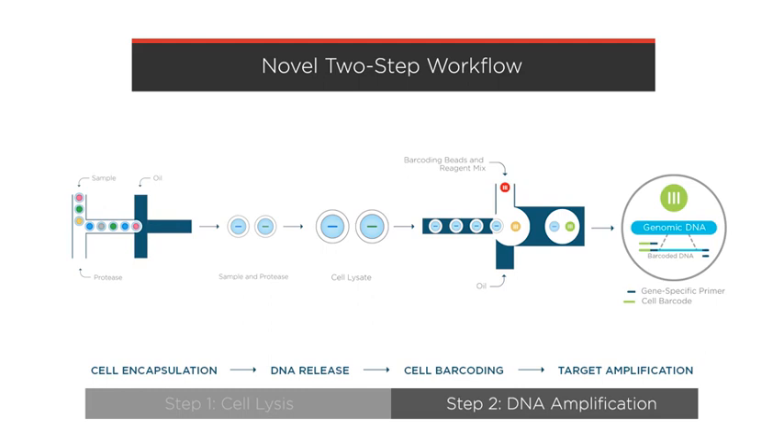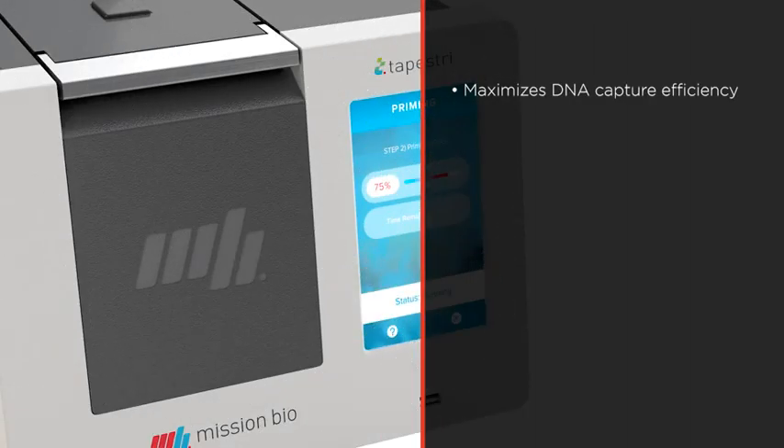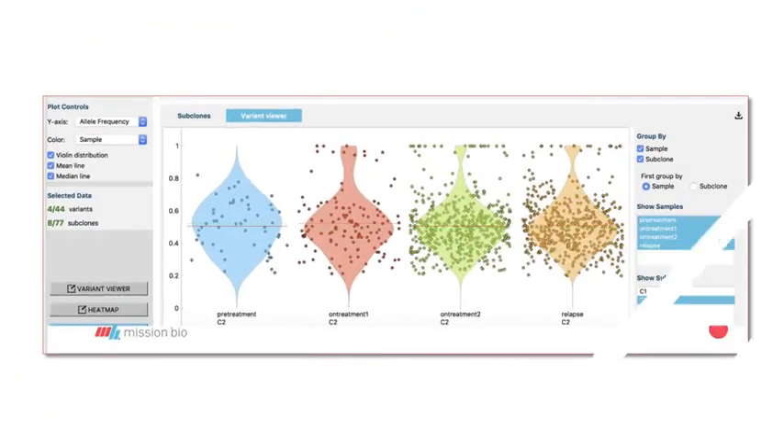Since Tapestry uses a two-step workflow consisting of first lysing cells and then amplifying the DNA, DNA sequence coverage depth is maximized while allele dropout is minimized. This achieves greatly improved detection of single-cell mutational profiles and rare subclones, which you can easily analyze and visualize through the Tapestry Insights software.